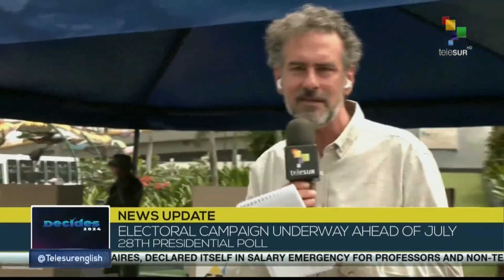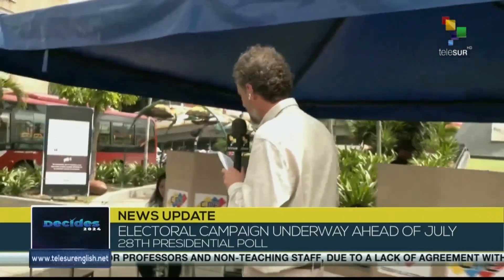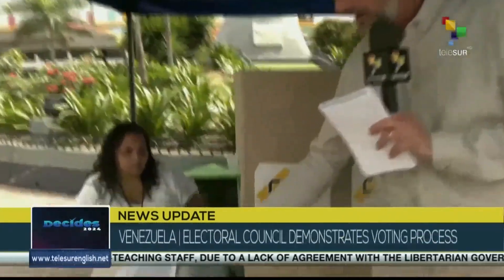This is a stand which educates citizens how the voting process on July 28th happens. It starts with the presenting of the ID and giving the fingerprint on this machine.